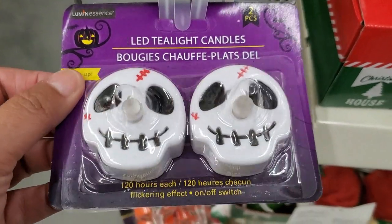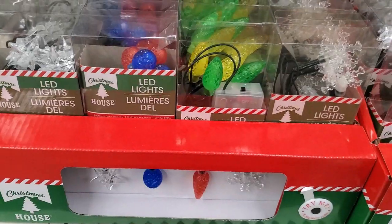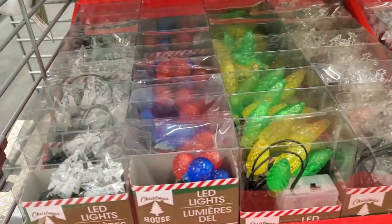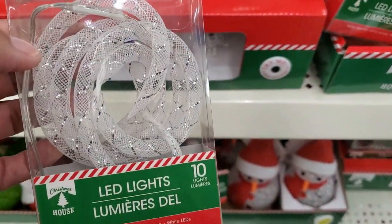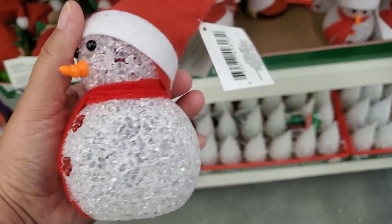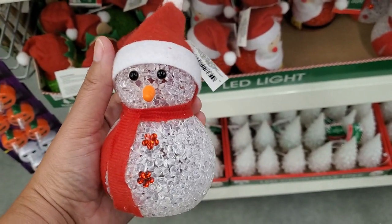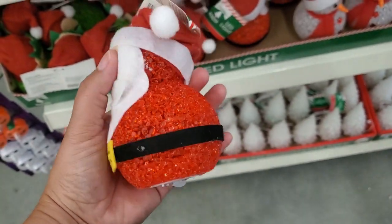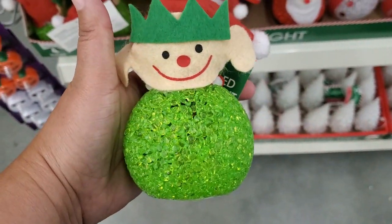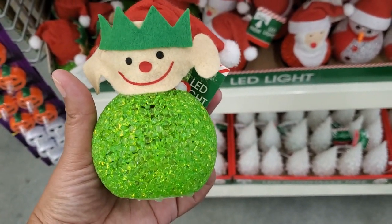And then they have these LED candles for the pumpkin ones. They also have these Christmas lights right there, super cute. And then they have these little lights. They have this snowman — it lights up. How cute, it's really good quality. They also have Santa, and they have the elf — super adorable.